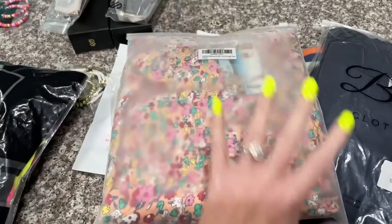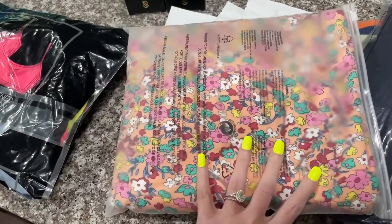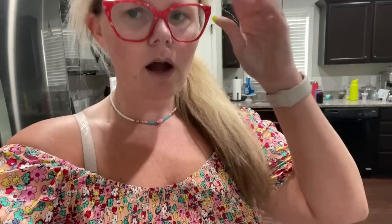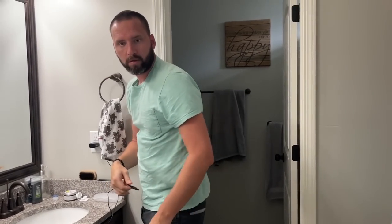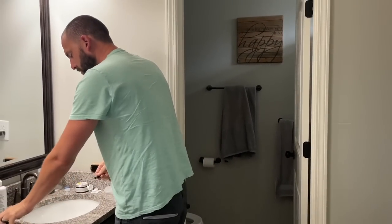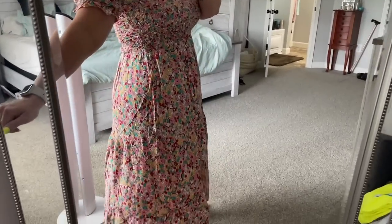I also got this dress and I'm not sure how it's going to look, but I'm going to try it on for Alex. I love the colors. Alex likes it! I would obviously wear a strapless bra with it. I got my true size — extra large. Here is a full view of what it looks like. I definitely think I'm going to be keeping this dress. Amazon has such good finds — I love it, so pretty.